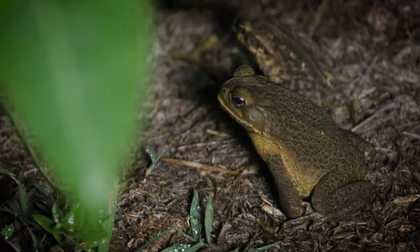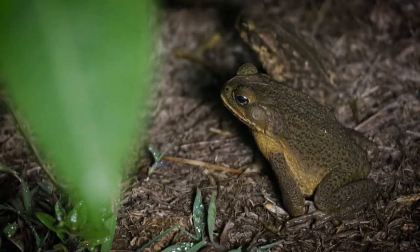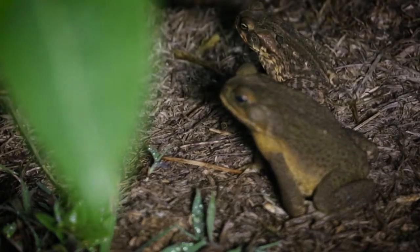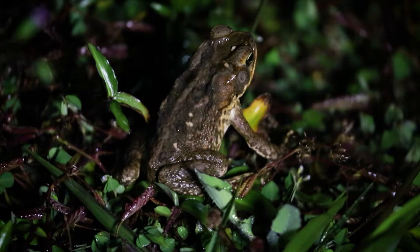Look how well this cane toad blends in with the road. We found a cane toad under this leaf, but if you look carefully, you can see another one camouflaged behind him. This cane toad is sitting very still. If you look closely, you can see him breathing.